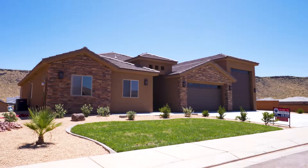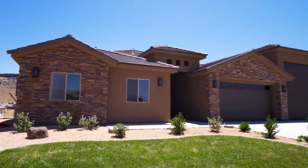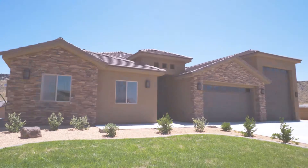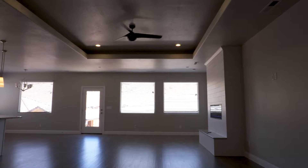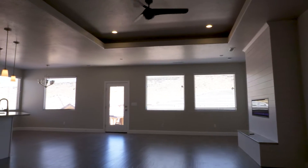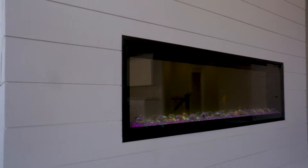This house was custom-built ideally for somebody that has one of those great big beautiful RVs, including a big, huge garage. You can tell — that thing is a real standout on the property. This is amazing.